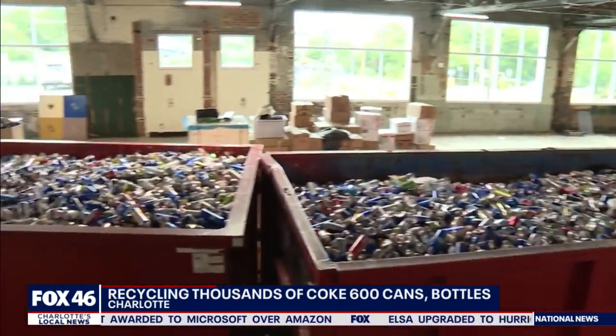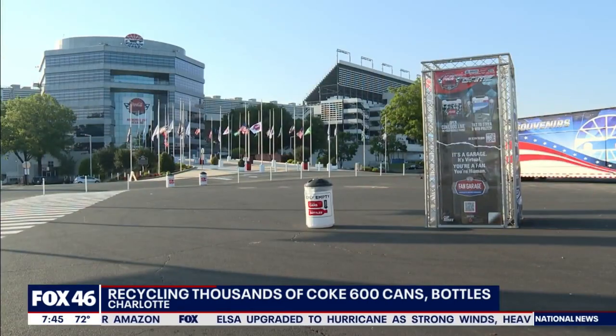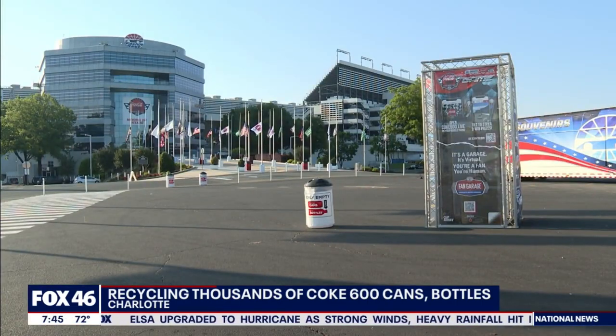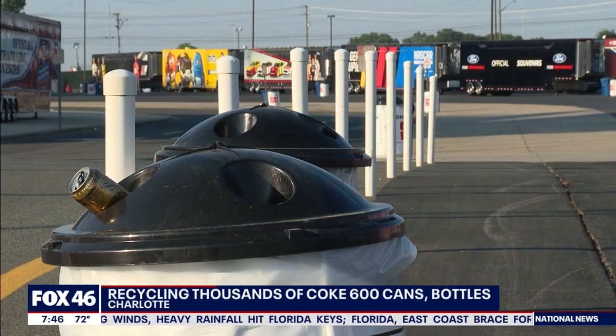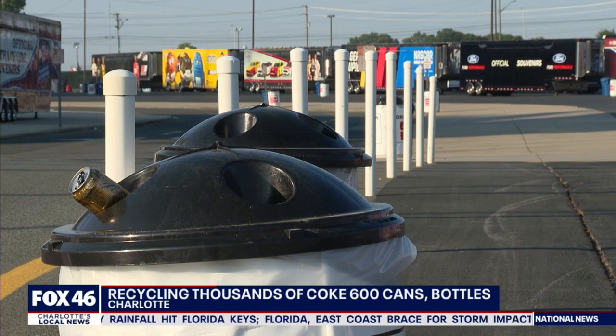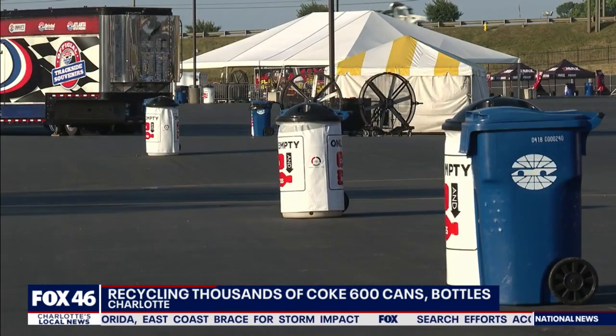Each one of these three dumpsters holds about 20,000 cans. They came directly from Charlotte Motor Speedway. New this year, the speedway partnered with Coca-Cola Consolidated to set up hundreds of recycle containers. The barrels used were also recycled, as they were once soda syrup containers. Not only did they tell people to recycle, they helped them — they brought in resources to actually manage the whole thing.